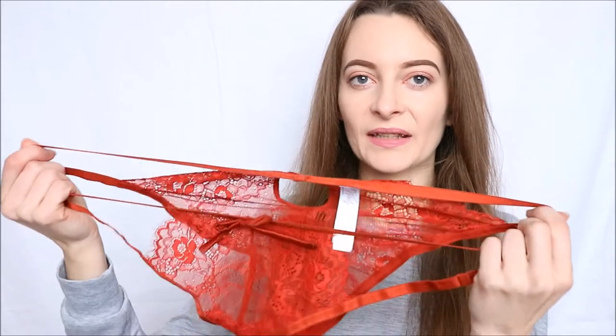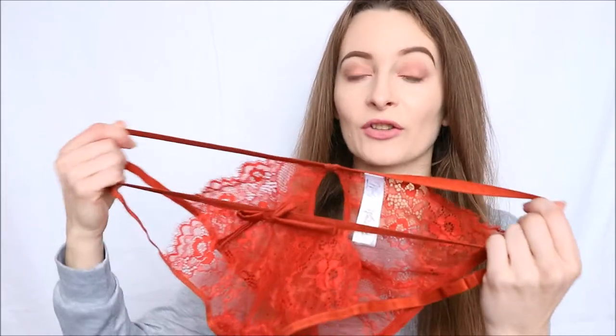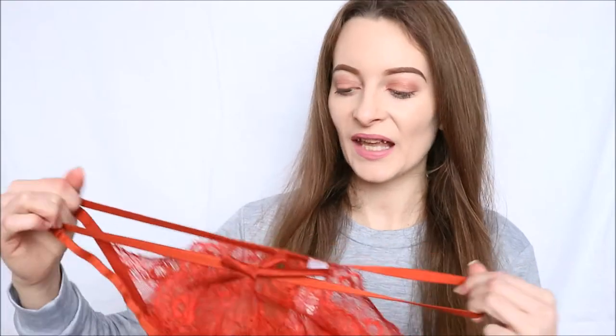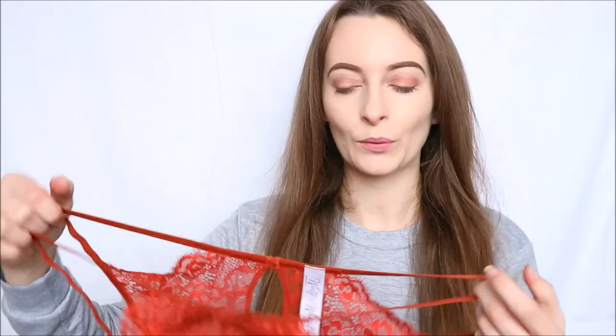The strappy detail is made from elastic, and as you can see there, they are super stretchy — these are not going to dig into you at all. They're just going to sit so nice against your skin, and with that bit of stretch it just gives a little bit of adjustability so they can fit to you comfortably as well.